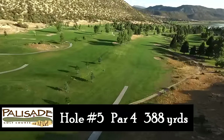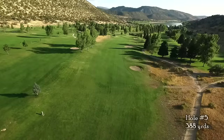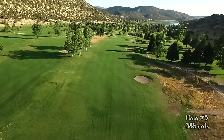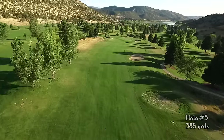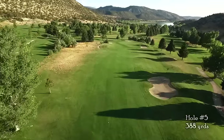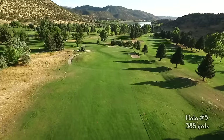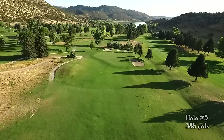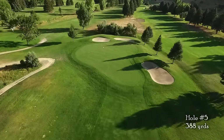Hole number five is a 388 yard downhill par 4 with bunkers protecting the right side. A tee shot hit down the left will provide you with the best angle into the green. Although this green appears flat, do not underestimate the subtle slope towards the lake.